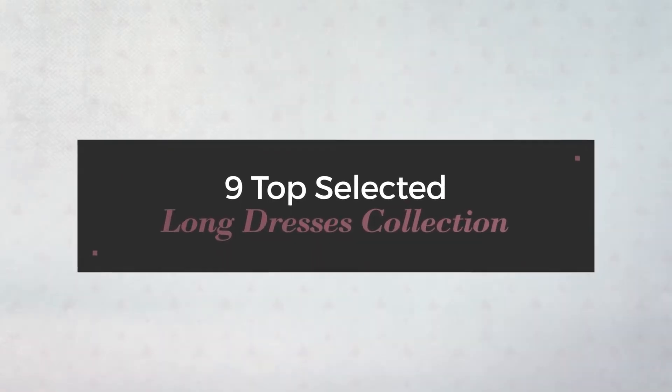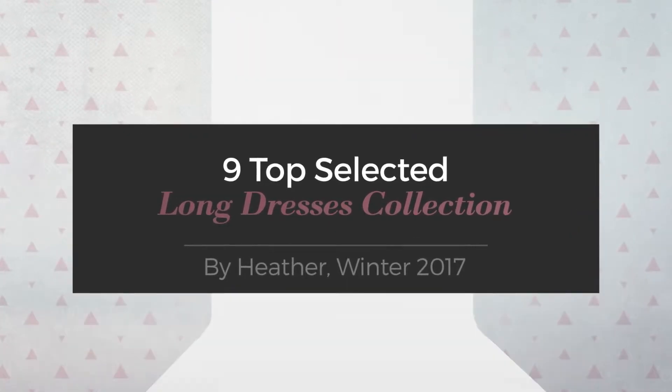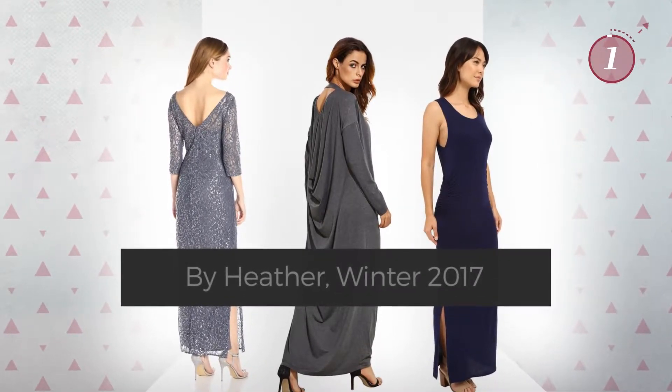9 Top Selected Long Dresses Collection by Heather, Winter 2017. At any time, click the circle and get the details about your favorite dress.